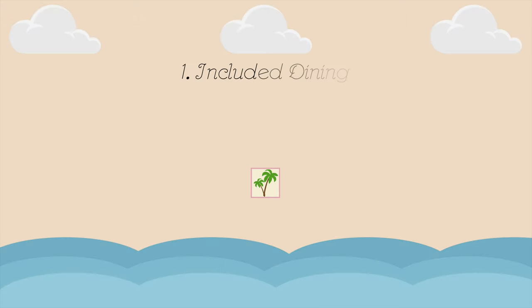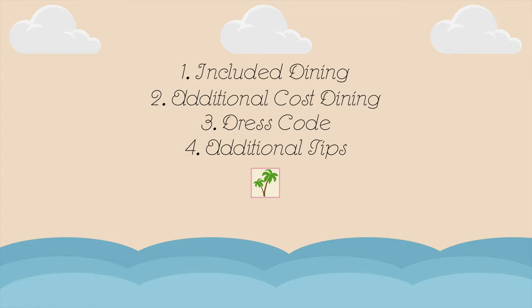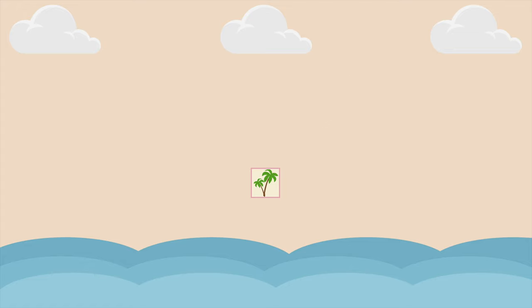We're going to break this video up into several categories. First, we'll have the dining options that are included in your cruise cost, and then we'll have the additional charge dining options which you pay more for. We're also going to be talking about the dress code and some other tips that we have for you.